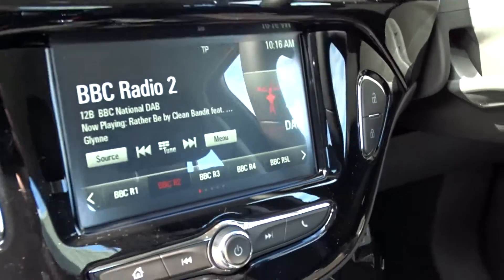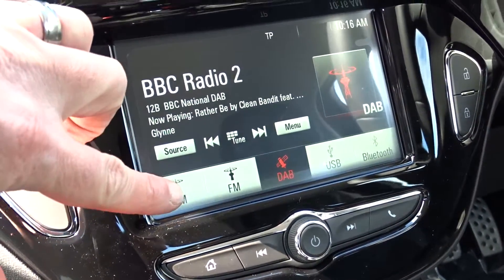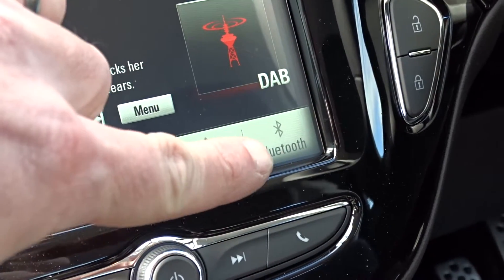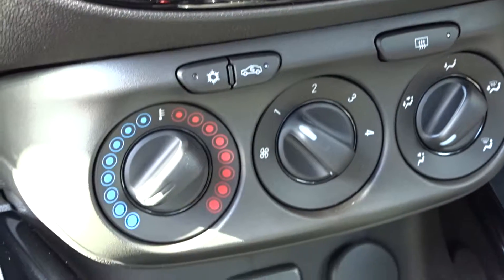The infotainment is provided by a touchscreen DAB radio which also features AM and FM stations with USB device connection and also Bluetooth. There's air conditioning linked to a four-speed interior heater fan.